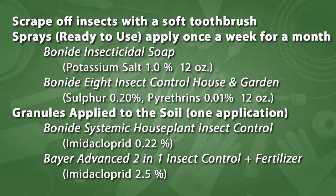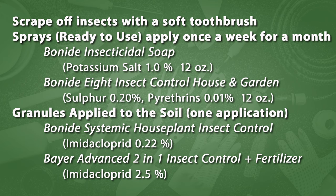Be sure to apply four sprays at weekly intervals for about a month. You can use Bonide insecticide soap, which comes as a 12-ounce ready-to-use. Or Bonide also makes a material called Bonide 8 Insect Control House and Garden, also 12 ounces ready to use. Then if it's practical, you can apply granules to the soil with one application. That's a systemic chemical by Bonide — imidacloprid. You apply it to the soil, work it in a little bit, and when you water the plant, the insecticide is dissolved and goes into the plant, controlling a large number of insects including mealybugs, scale, whitefly, and aphids.